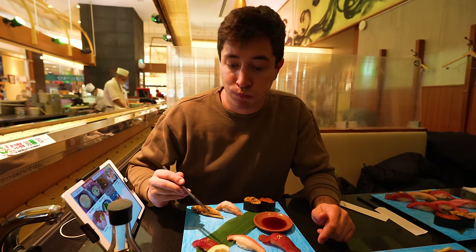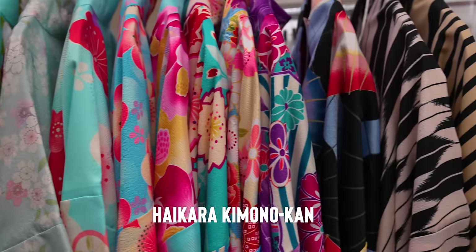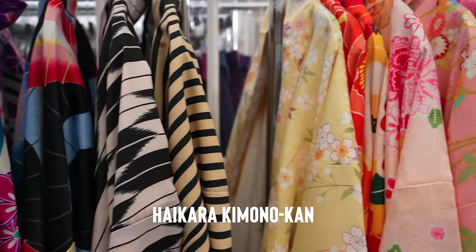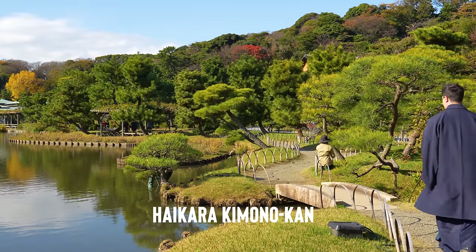You might have already recognized that I am wearing a kimono. Renting a kimono is a popular thing to do here in Japan. This morning I got dressed at a place called Haikala Kimono Con and we've come to a park called Sankei-en. We're going to take a walk around, take in the views before we start eating. This is my first time ever wearing a kimono — quite an experience. I'm definitely standing out but it's awesome for taking pictures. Let's go explore Yokohama.